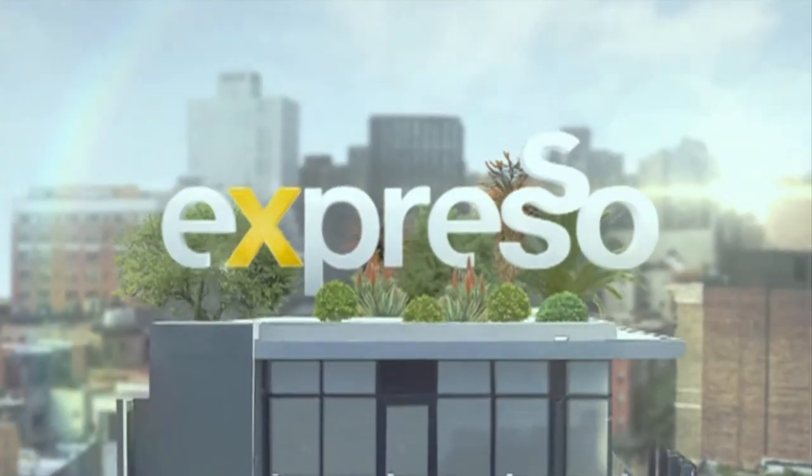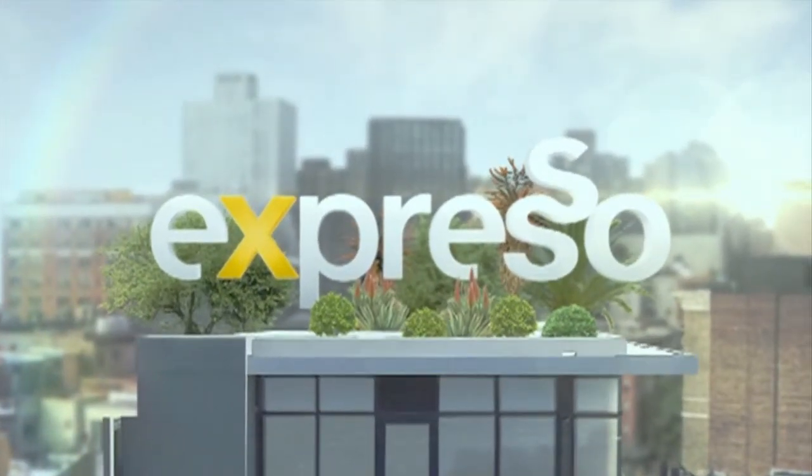Welcome back to your Feel Good Breakfast Show — it is Expresso. One of our favourites is in studio because summer is around the corner and that means we get to spend a lot of time with those we love and making memories. Dylan Tamage, one of our favourite interior designers, is joining us today.